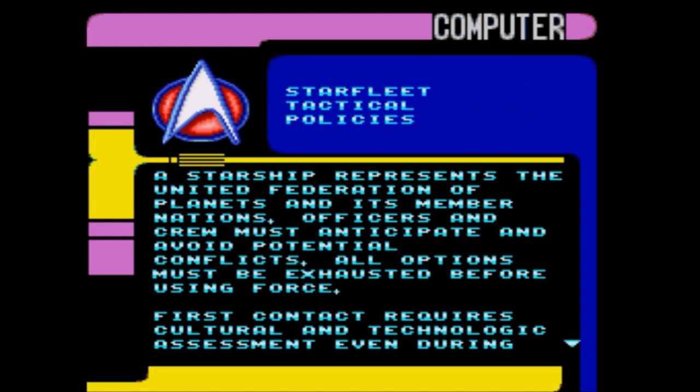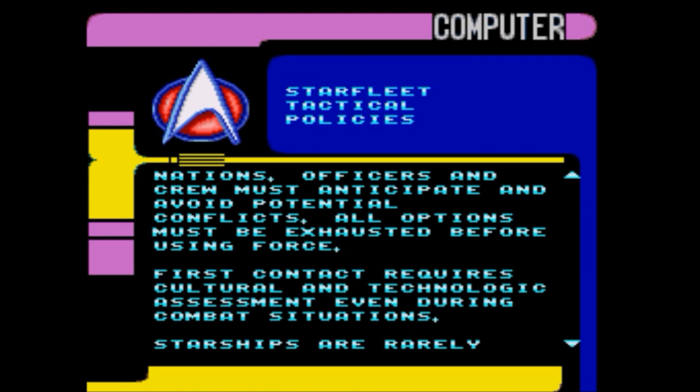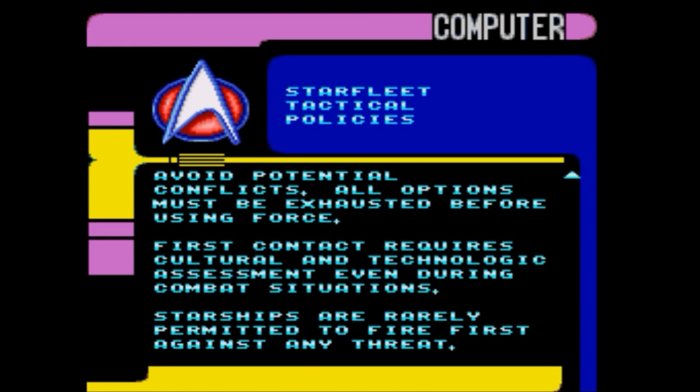A starship represents the United Federation of Planets and its member nations. Officers and crew must anticipate and avoid potential conflicts. All options must be exhausted before using force. First contact requires cultural and technological assessment. Even during combat situations, starships are rarely permitted to fire first against any threat.